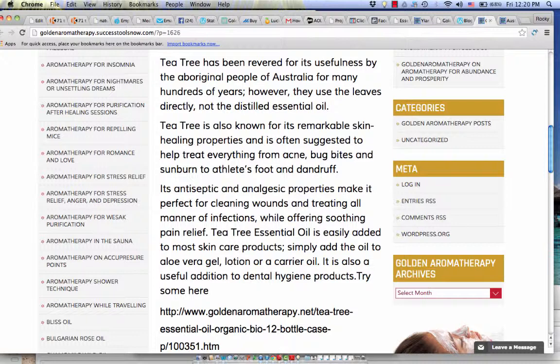Tea tree essential oil is easily added to most skin care products. Simply add the oil to aloe vera gel, lotion, or a carrier oil. It is also a useful addition to dental hygiene products — a lot of toothpaste has tea tree oil in it.